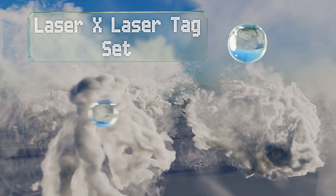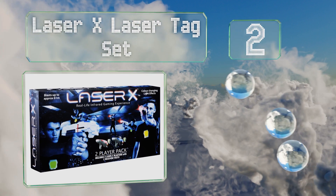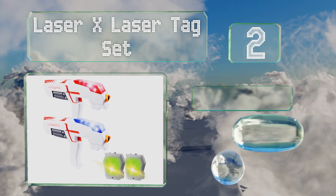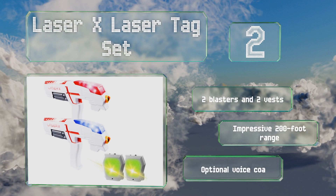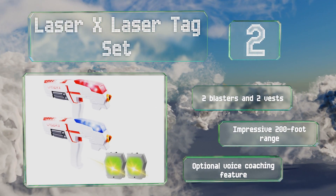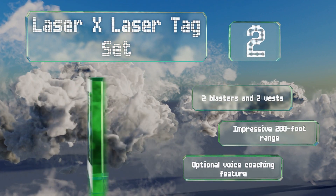At number 2, the Laser X Laser Tag Set provides hours of fun and high-intensity gameplay. A speaker in the gun emits constant beeping sounds to make it harder for players to hide from each other, and the receivers change color according to how much ammo you have left. The set includes two blasters and two vests with an impressive 200-foot range. There's also an optional voice coaching feature.